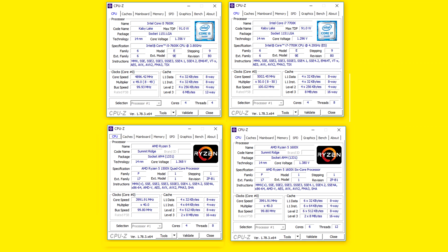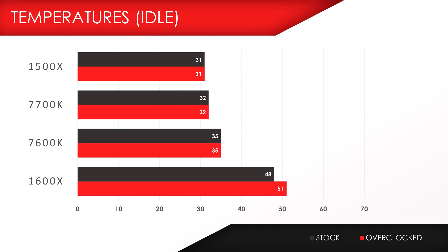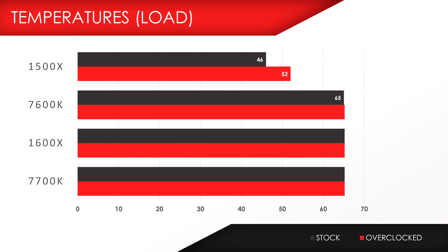I managed to overclock both Ryzen 5 chips to 4GHz at decent volts, however the Kaby Lake chips proved once again that they are much more efficient at overclocking — 5GHz at 1.3V for the 7700K, and 4.9GHz on the 7600K. The coolest out of the bunch were the 7700K and 1500X coming in in the low 30s during idle, and the hottest chips were the 1600X and 7600K, hitting close to 80 degrees on full load once overclocked.